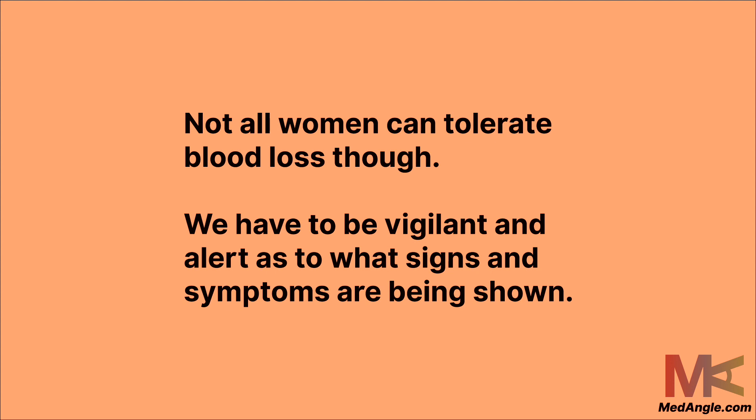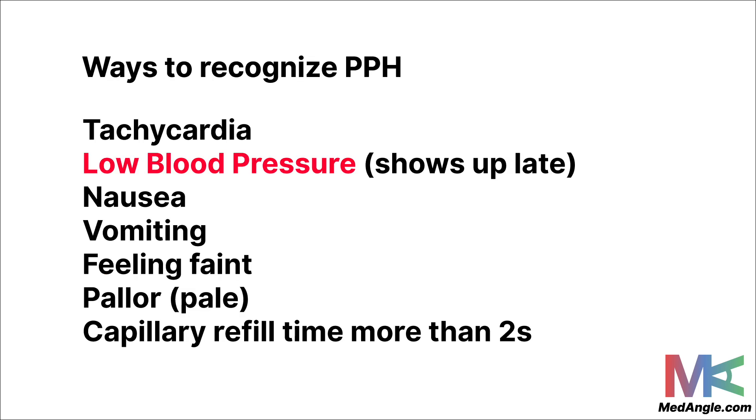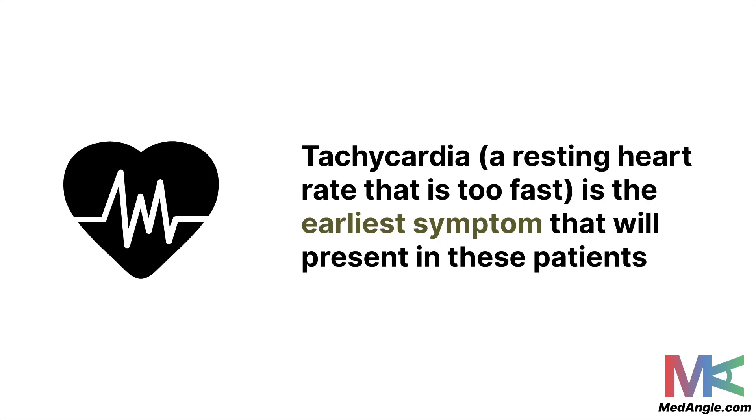If the woman is showing maternal signs of tachycardia — basically when your resting heart rate is more than 100 beats per minute — or symptoms such as nausea, vomiting, or a feeling of faintness, then PPH should be seriously considered. Low blood pressure is also an important symptom to watch out for, because it means a lot of blood loss has occurred and shows up pretty late. Women who are young and fit can withstand large amounts of blood loss without showing clinical symptoms; tachycardia is generally the earliest symptom that will show up.